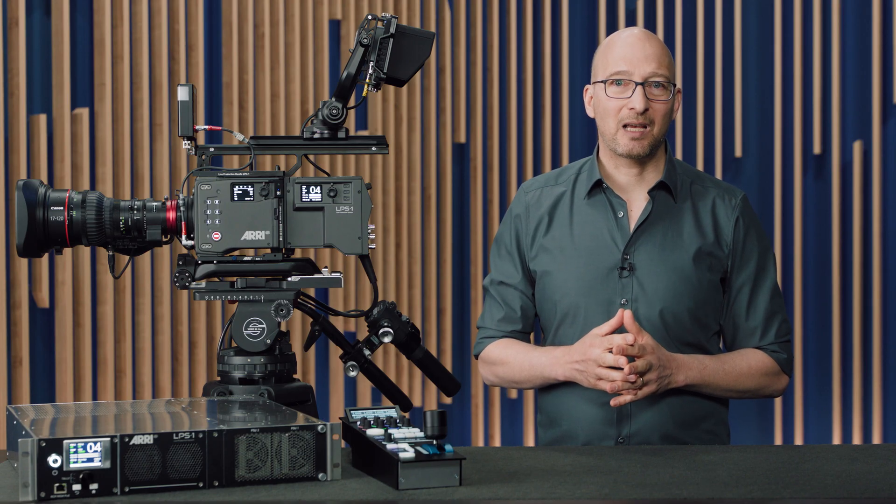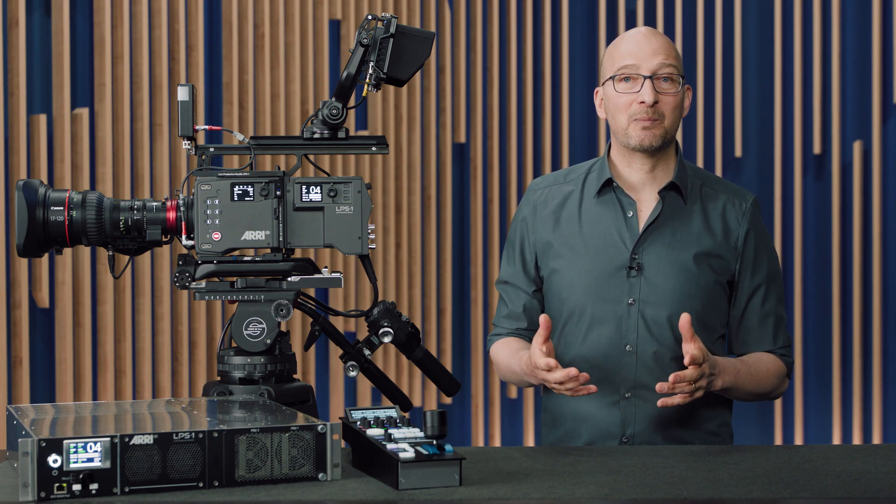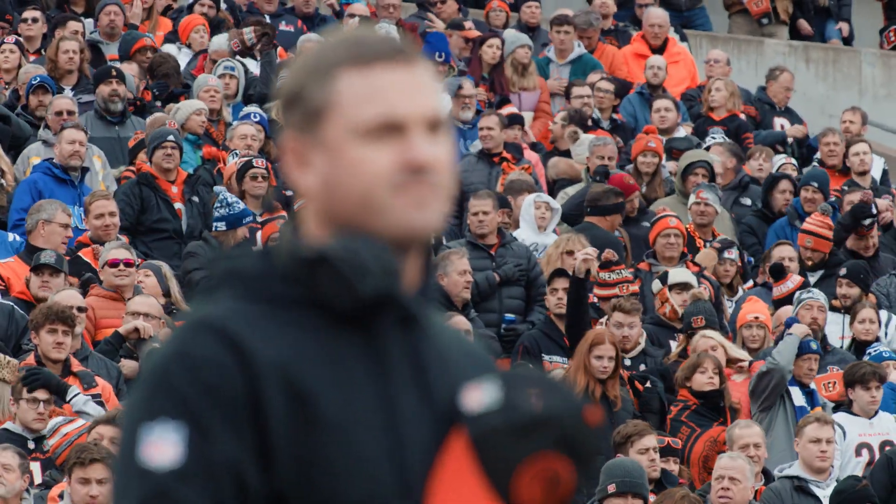The Alexa 35 Live camera is based on the Alexa 35, our most popular camera to date. The Alexa 35 Live shares all the hardware of the Alexa 35 — the same image sensor and image processing — which means the same fantastic image quality, what we call the cinematic ARRI look. We can break that down into four aspects. The first is a Super 35 4.6K sensor, which gives very shallow depth of field and great separation between foreground and background — right now a big trend in live production.